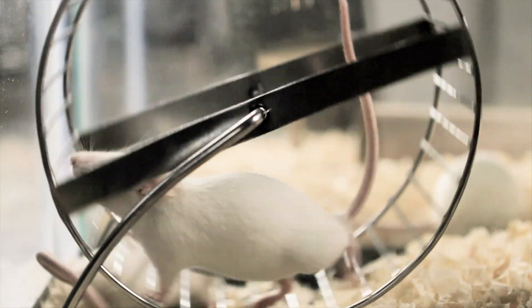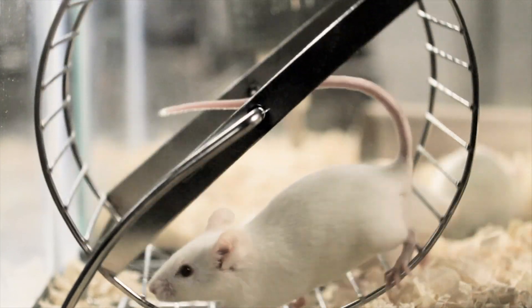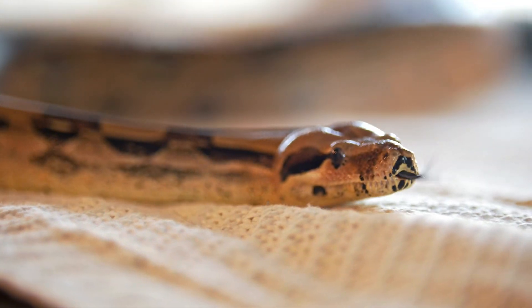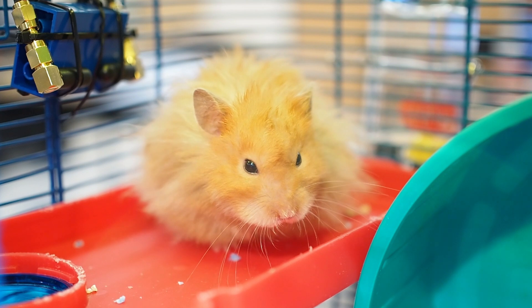Researchers believe that in the future, this new technology will allow scientists to track vital signs in a wide variety of laboratory animals, and vets to check on exotic pets much more humanely — so your hamster won't have to stress over getting a haircut just to get a reading of his heart rate.